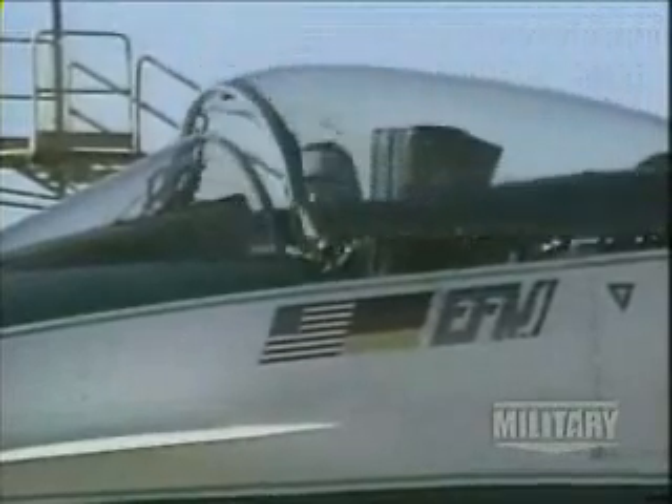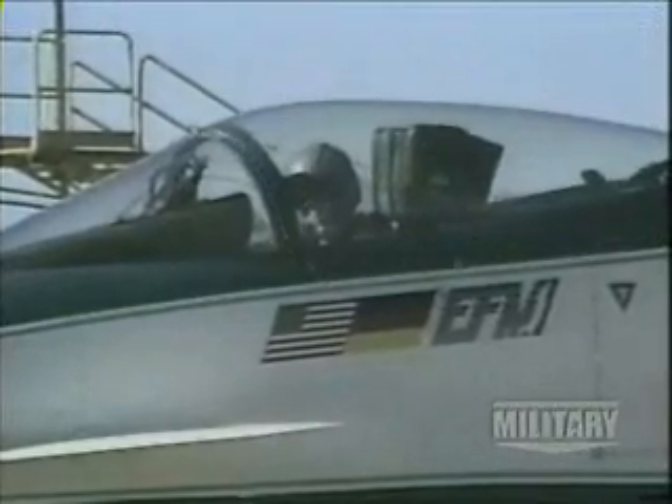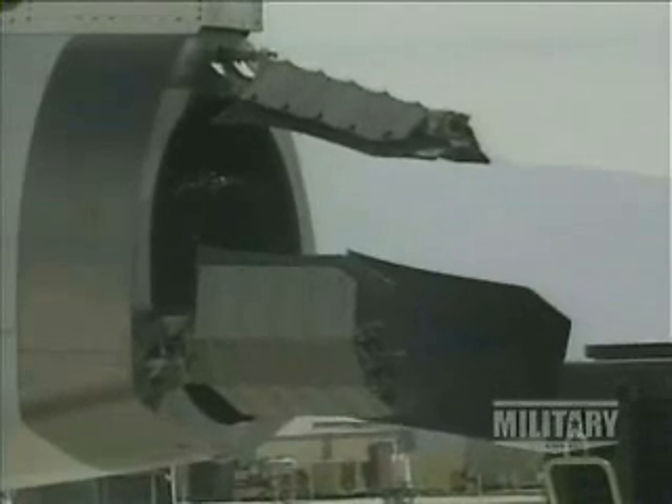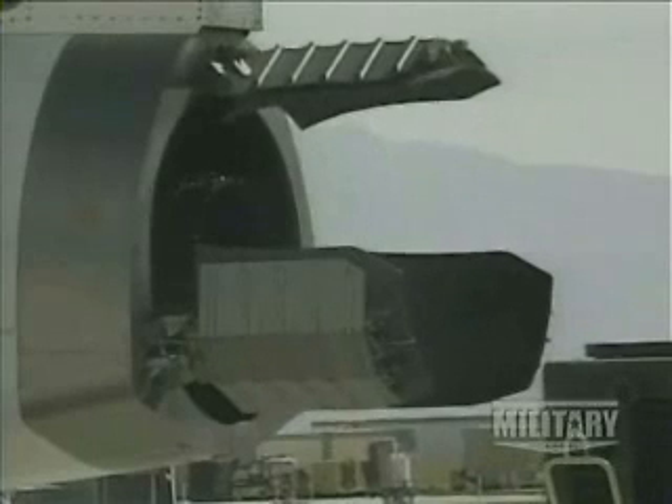One key to allowing this aircraft to achieve the goals set by the two nations would be these thrust vectoring paddles around the jet exhaust nozzle. These paddles are moved into the exhaust stream, deflecting the exhaust in one direction or the other. In doing this, energy provided by the engine thrust can be utilized in steering the aircraft, thereby increasing maneuverability.